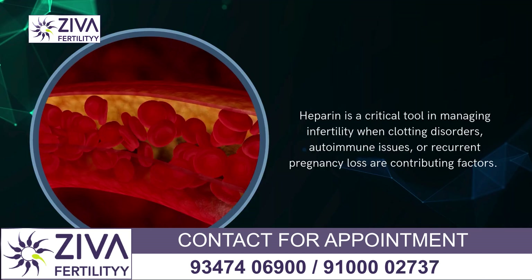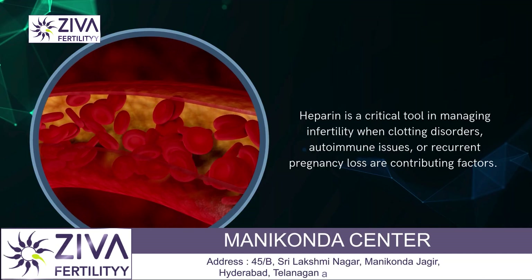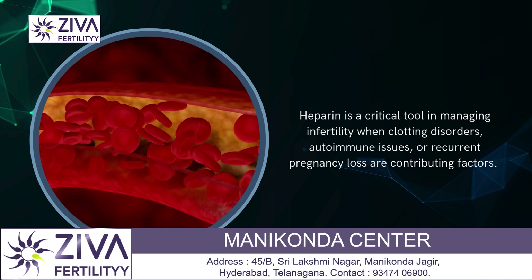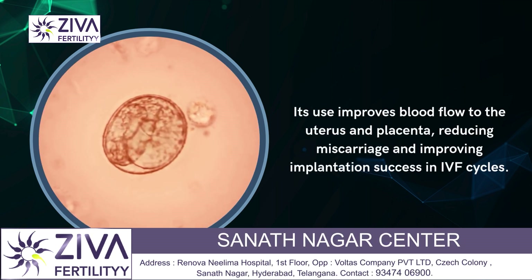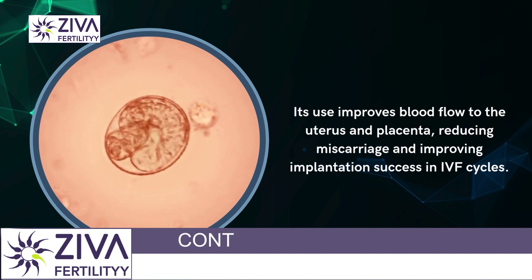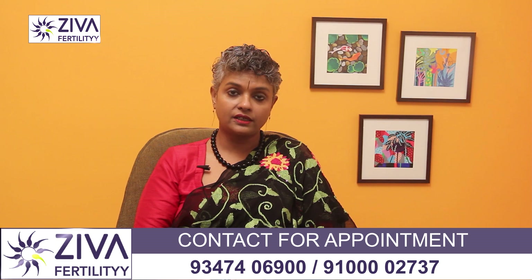Heparin is a critical tool in managing infertility when clotting disorders, autoimmune issues, or recurrent pregnancy loss are contributing factors. Its use improves blood flow to the uterus and placenta, reducing miscarriages and improving implantation success in IVF cycles.